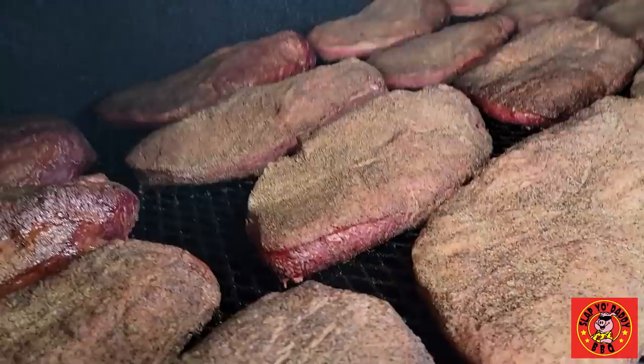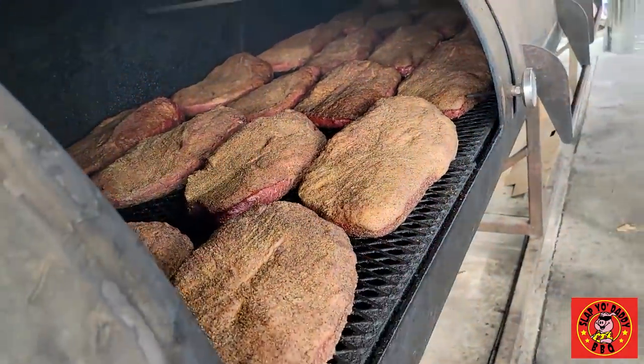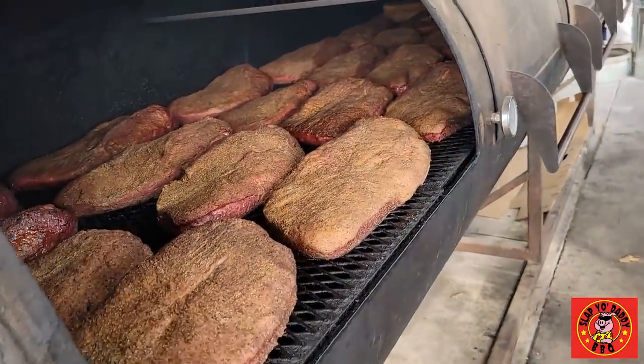So it's starting to get wet. We have about 40 in here, and the point is always pointing towards the fire, so the flat is going towards the chimney.